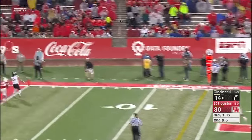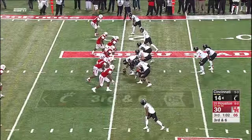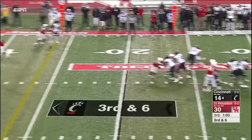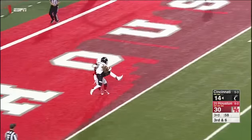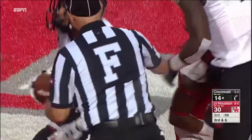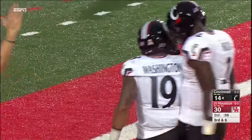Keel is going for the end zone and it is caught. He's got company. Washington makes the turnaround grab — who's got the football though? The officials want to see. And they signal Cincinnati touchdown.